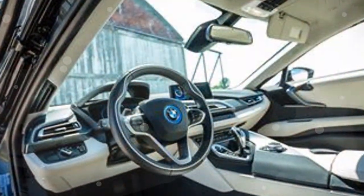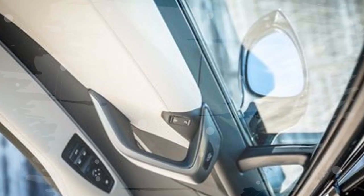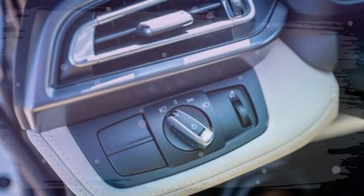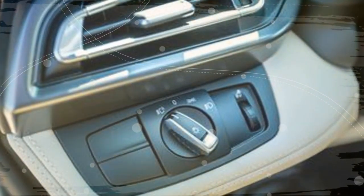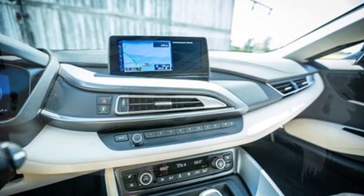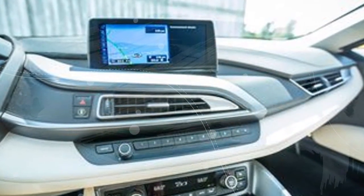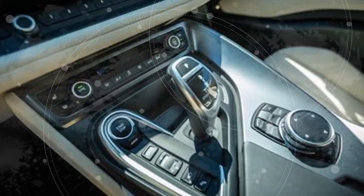Requiring 4.0 seconds to accelerate from 0 to 60 miles per hour, the i8 sits comfortably in sports car territory. Acceleration is most impressive in Sport mode, when the i8 uses the full power of the fuel engine and electric motors to deliver the seat-of-the-pants feeling of other pedigreed sports cars.